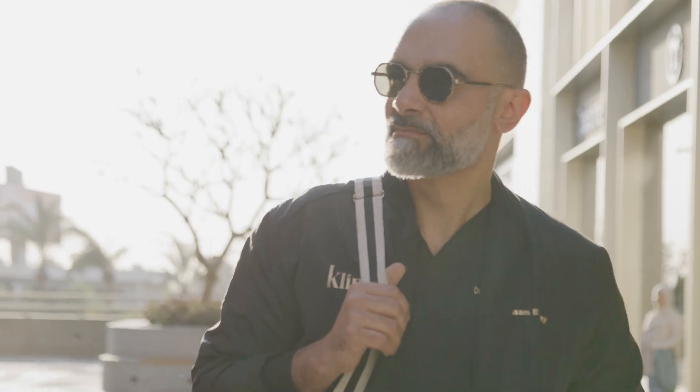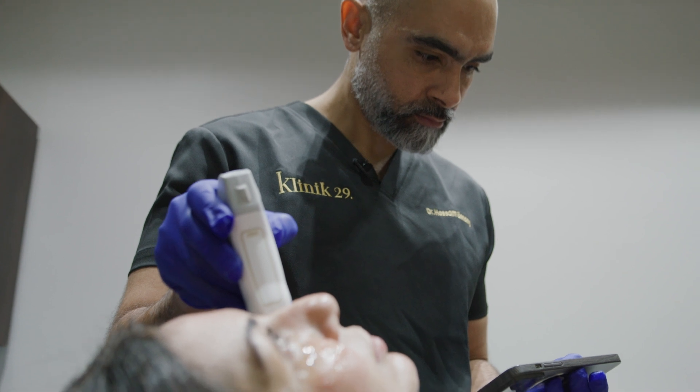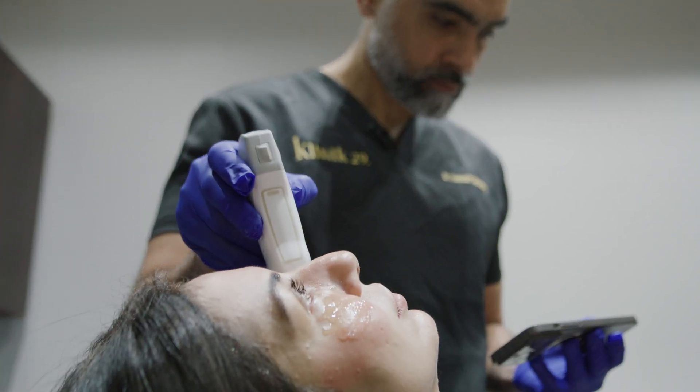To inject dermal fillers and Botox is a multi-billion dollar global market and it's expanding exponentially every year. Here in Cairo, Dr. Hassan has been working in cosmetic and aesthetic medicine for 18 years and has evolved his practice over the last couple of years by using ultrasound as safety becomes more paramount.